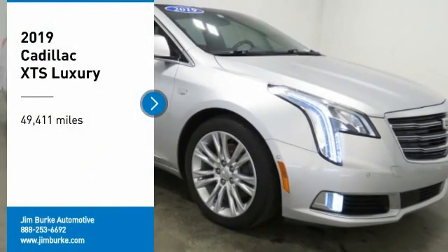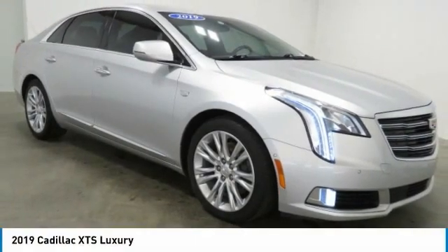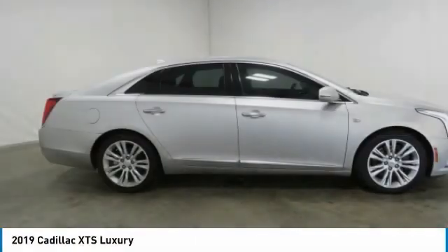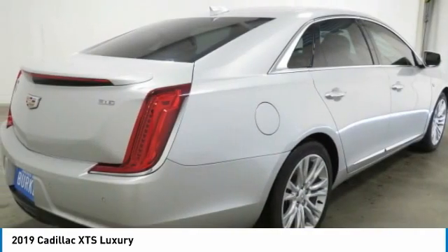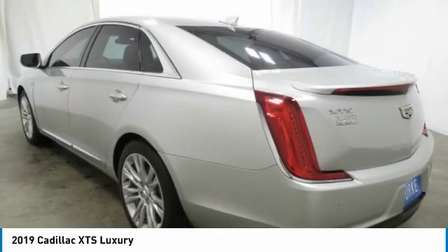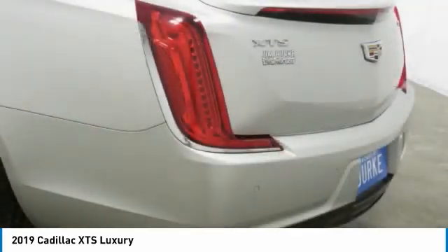Take a ride in the 2019 XTS. The Cadillac XTS will have every kind of feature you can think of. It comes with a spacious high-tech cabin and is packed with lots of safety features. It is a full-size luxury cruiser.